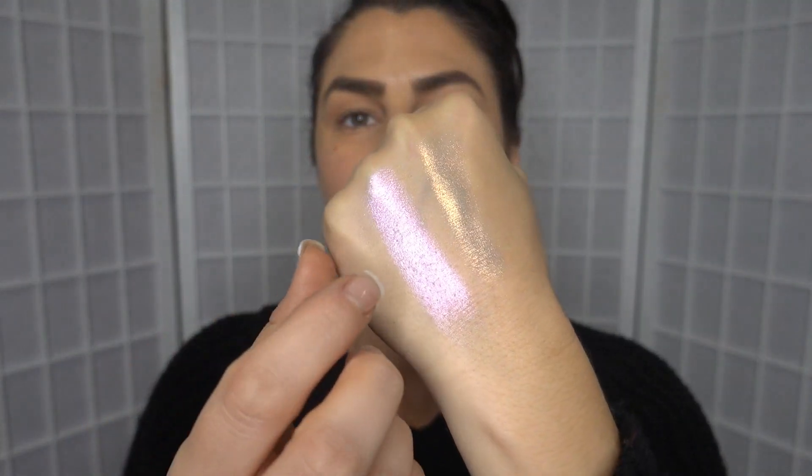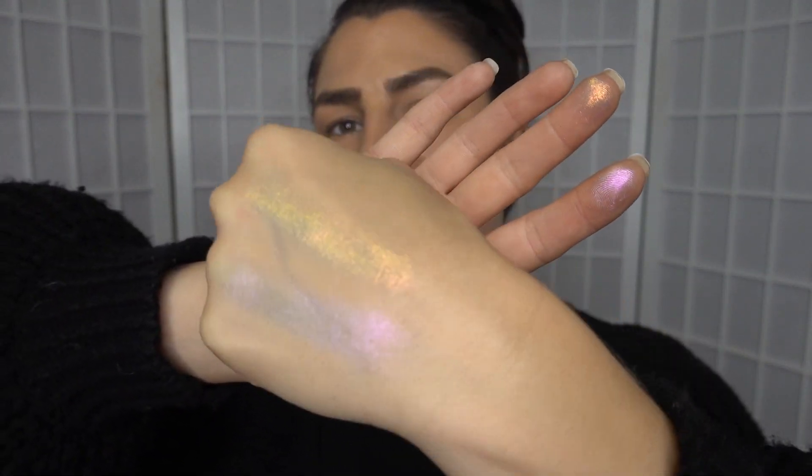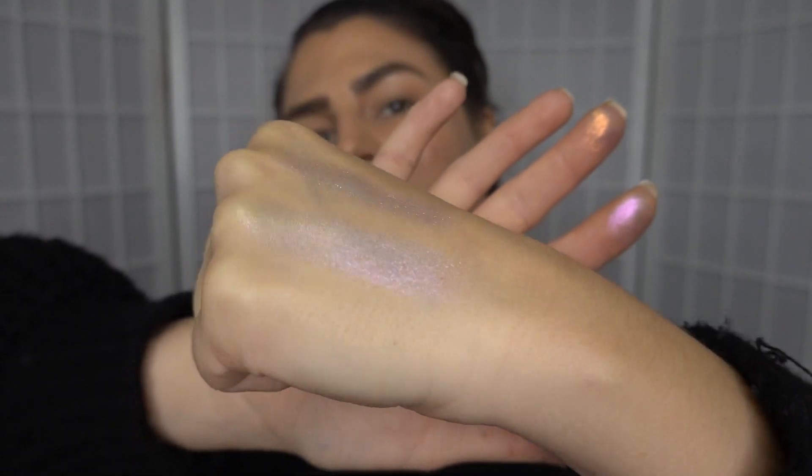And the other shade of the pressed highlighter was Dimension. It's got a beautiful pinky violet look to it. Oh, that's so nice. They're both beautiful and I'm so excited to get one of those on my face today.